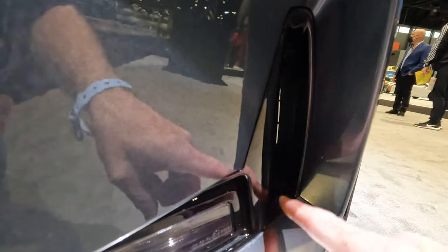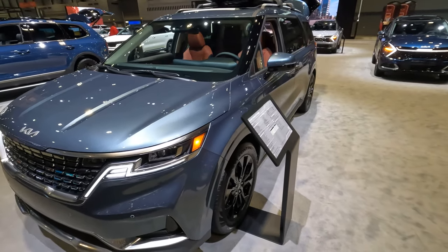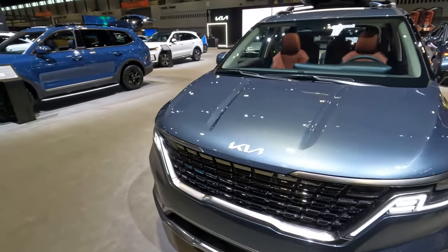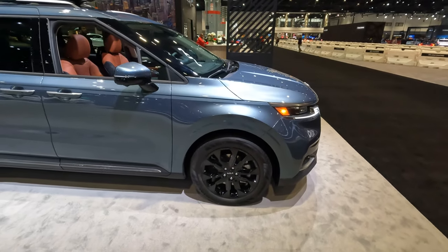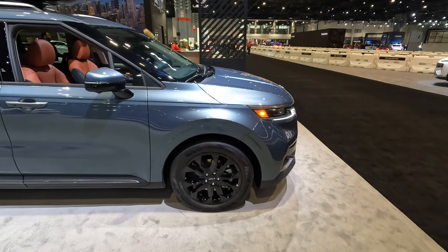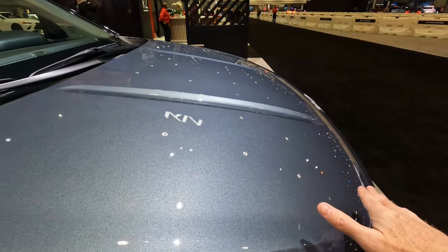You do have the active air curtains right here to help improve aerodynamics, because obviously a larger vehicle like this tends to have the aerodynamics of a brick — not necessarily as much here as with some other vehicles, but you do have a very distinctive looking front end from the A pillars forward. It has somewhat of a squared-off look, almost looks a little bit like a Kia Soul, but still has some nice distinctive lines to give it a sporty look as far as how the nose slopes down.